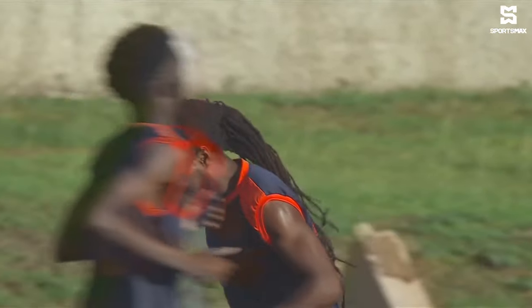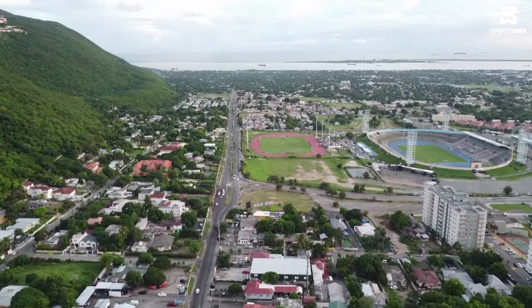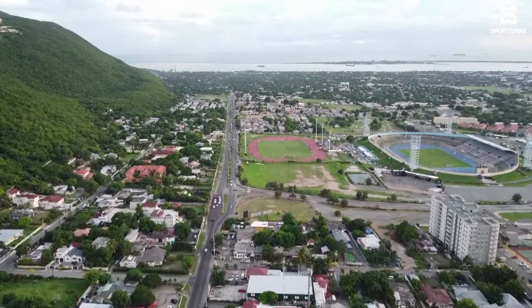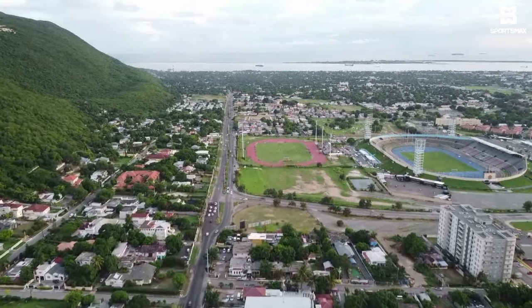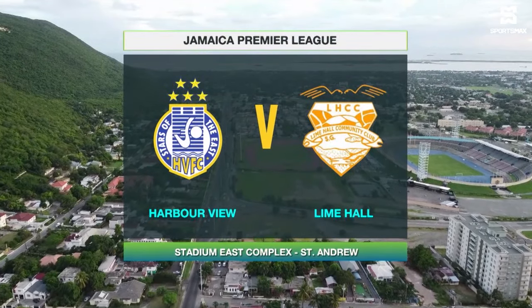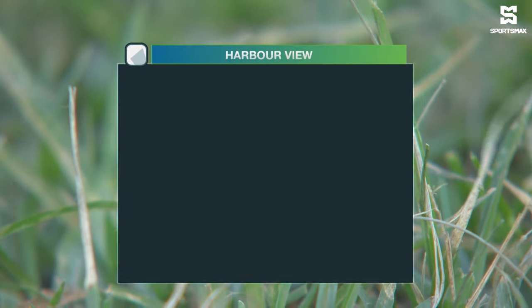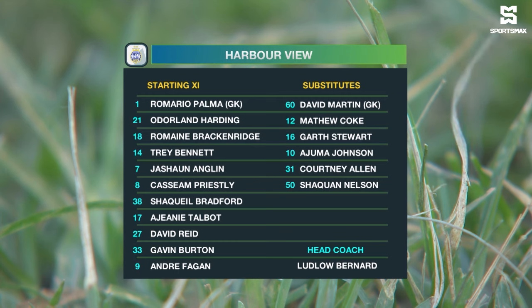Let's pick up the full match highlights. Hello and welcome to the National Stadium East Field as we prepare for another evening of football in the Jamaica Premier League. We're looking forward to the first match on the agenda — that's Harborview against Lime Hall. Let's take a look at the starting lineup for Harborview, the home team. Romario Palma between the sticks. They do have a back four of the captain Odeline Harding, Romain Brackenridge.